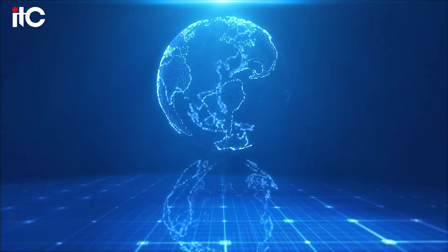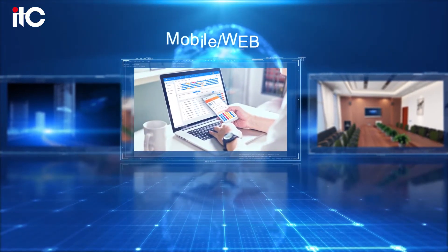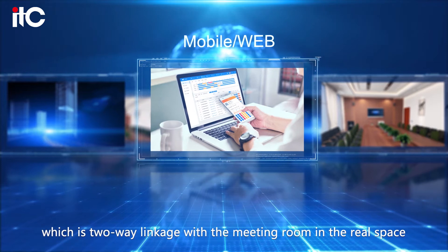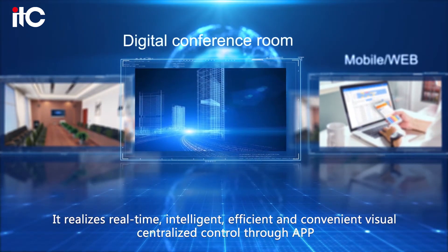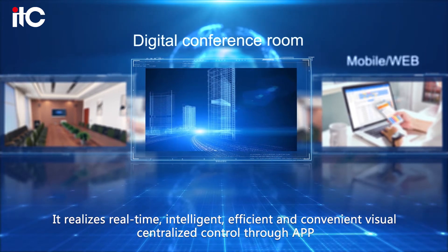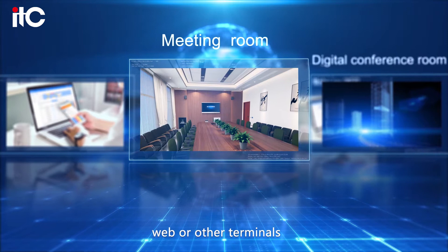What kind of meeting room do you want in the future? ITC creates a cloud virtual digital meeting room, which is two-way linkage with a meeting room in the real space. It realizes real-time, intelligent, efficient and convenient visual centralized control through app, web or other terminals.